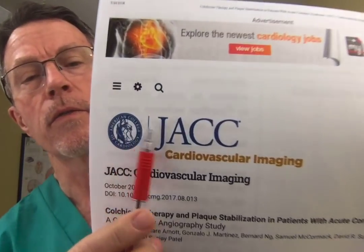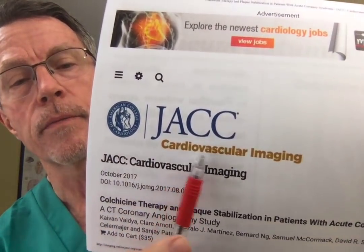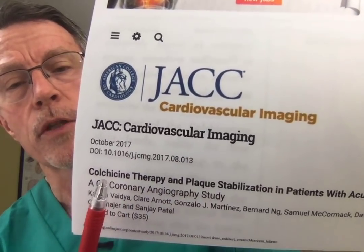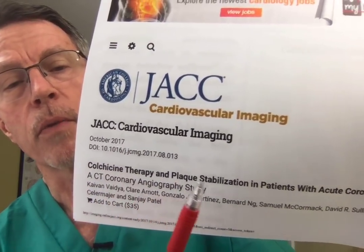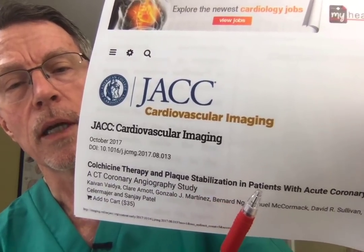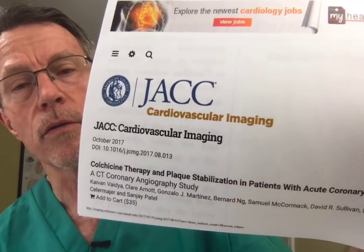In October of last year, JACC — the Journal of the American College of Cardiology, the cardiovascular imaging section — started a series of articles on colchicine therapy for plaque management and decrease of heart attack and stroke risk.